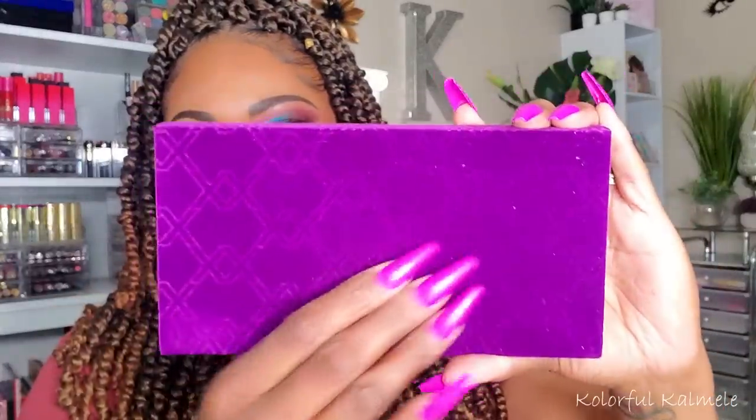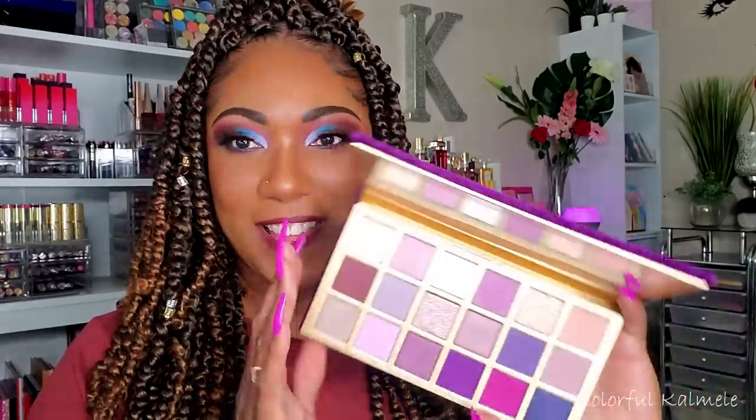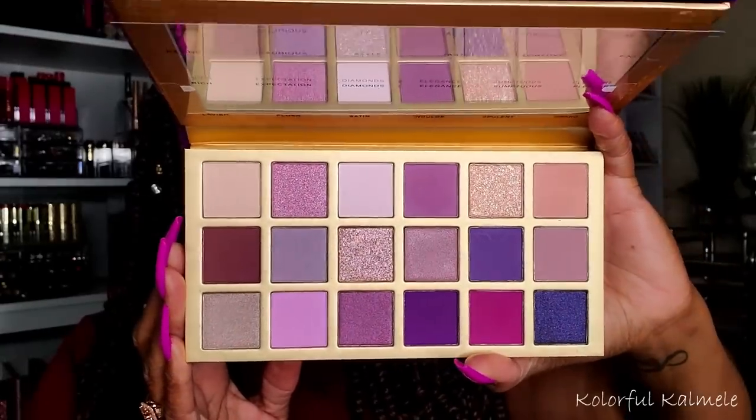This first one is the Decadent Luxe — let me quiet my dog real quick. Okay, so like I was saying before my dog was going off. He was barking at somebody at the door, so it's all good. This first one is the purple one called Decadent Luxe. It's the gorgeous velour Luxe packaging for me.